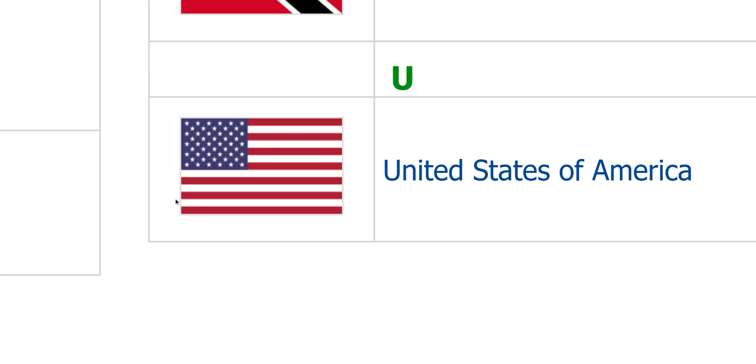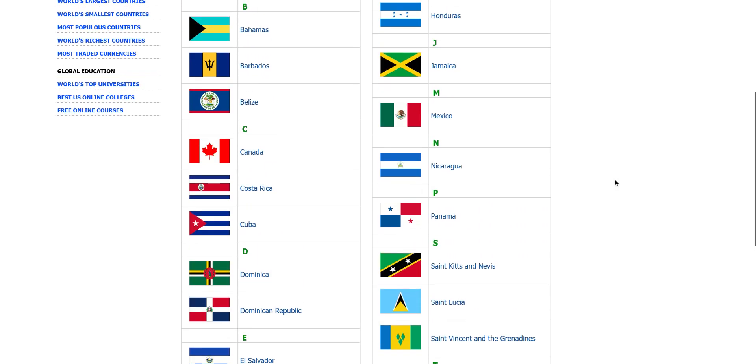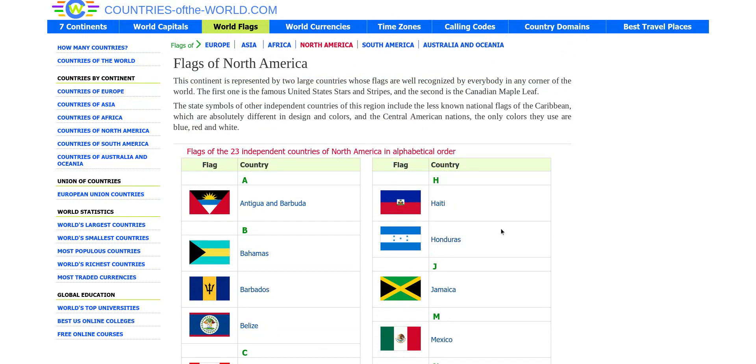I like this flag — 10 out of 10 for that one. And that's it, that's all the North American flags. Thank you for watching. To be continued on the next continent: South America, which is the second and last continent — South America.